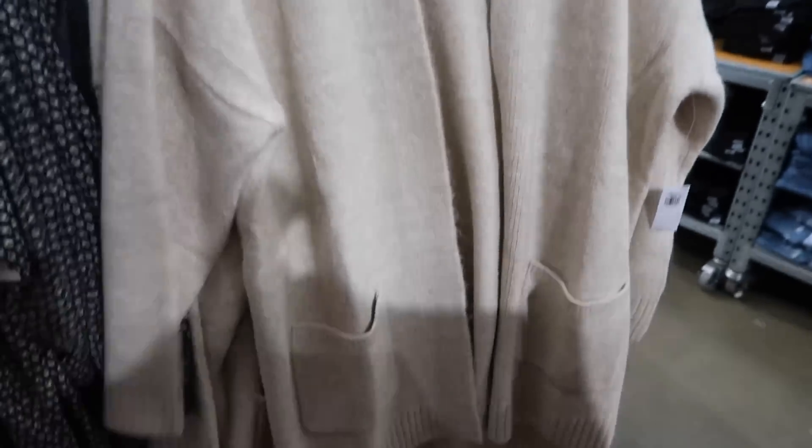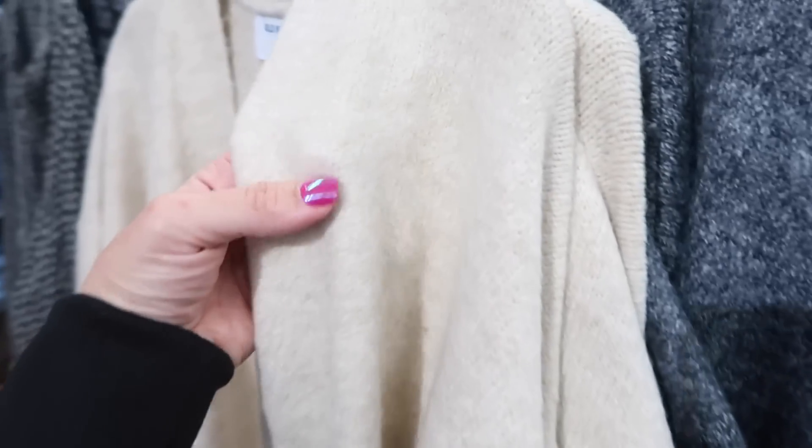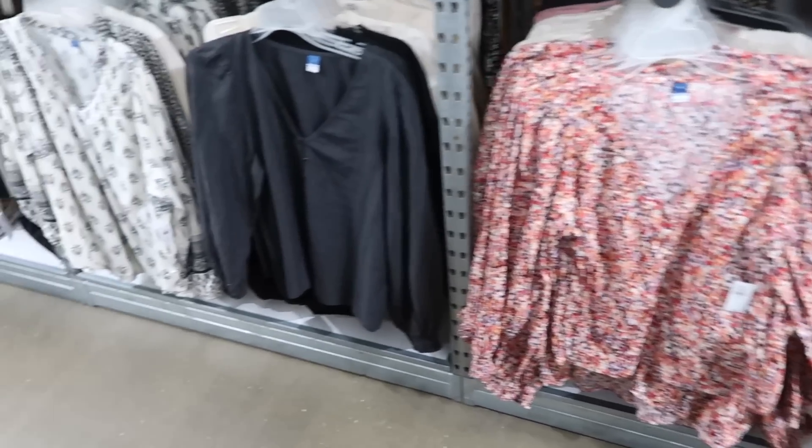On this side there are open front ribbed cardigans with pockets on the front, ribbing at the bottom and wrist — $49.99. They come in ivory/beige, gray, teal, and burgundy. I think I show these every video but I really like them.